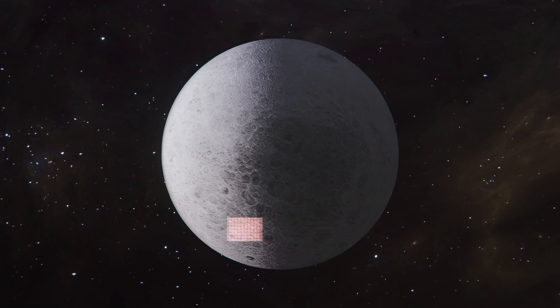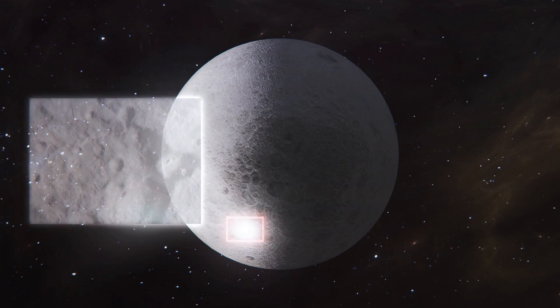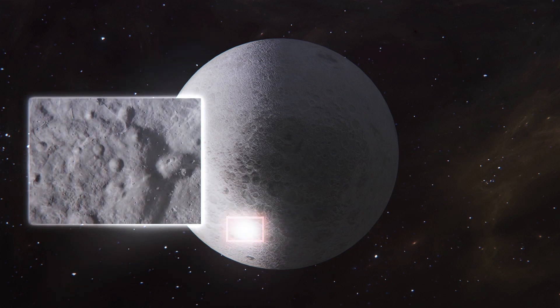NASA has for the first time confirmed the presence of molecular water on sunlit regions of the Moon, indicating that lunar water is more widespread than previously known. The water was detected in Clavius Crater, located in the Moon's southern hemisphere and one of the largest craters visible from Earth.